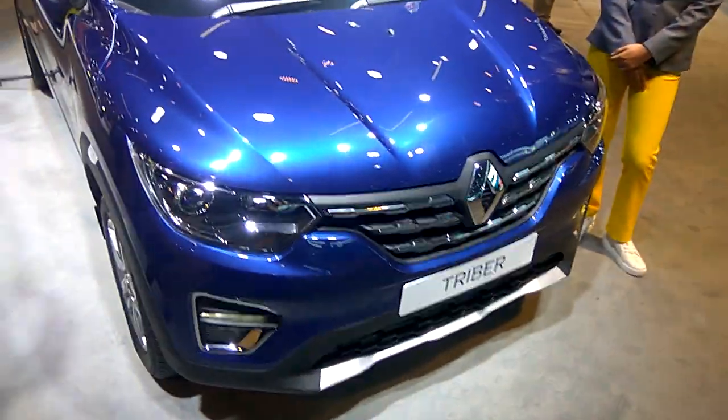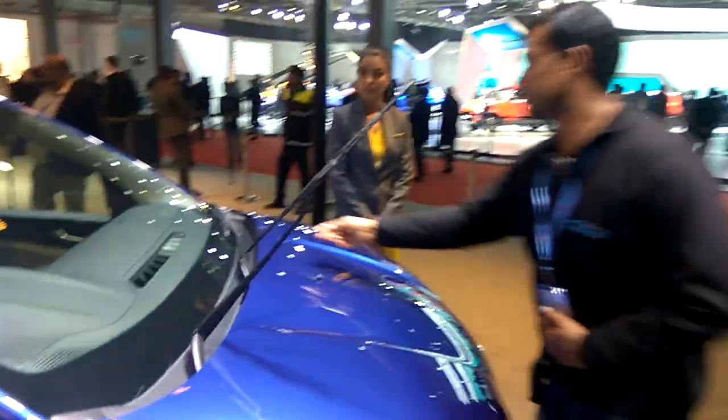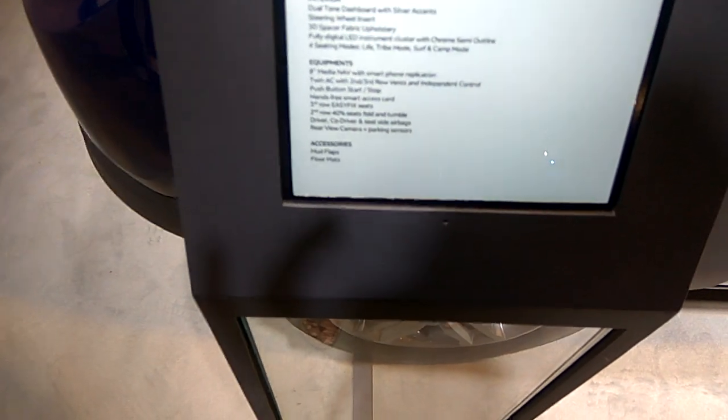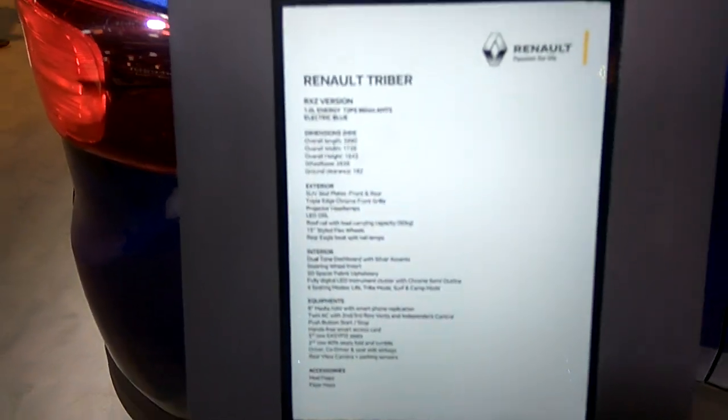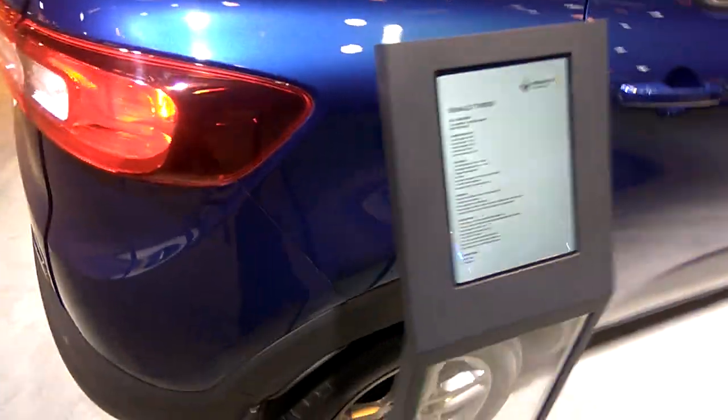This is the Renault Tripper 2020 model and you can see the technical specification. Ground clearance is 182. This is the backside view.